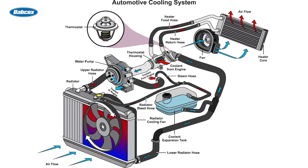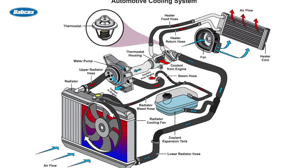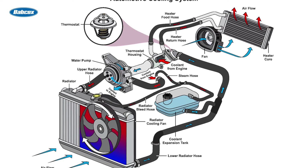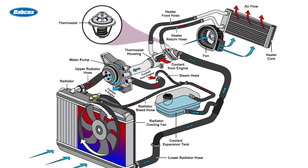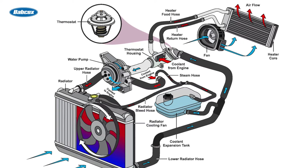Modern vehicles often feature additional components, such as cooling fans and expansion tanks. Cooling fans are used to enhance the dissipation of heat when the vehicle is stationary or operating under heavy loads. Expansion tanks allow for the expansion and contraction of the coolant as it heats up or cools down, ensuring a constant supply of coolant to the engine.